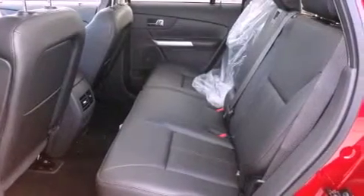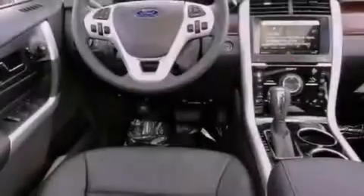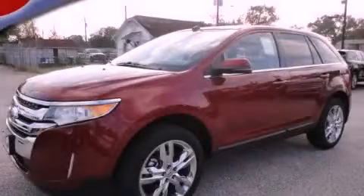Features include air conditioning, an auto dimming rear view mirror, a leather wrapped shift knob and a rear spoiler. Call or visit us right now and arrange your test drive today.